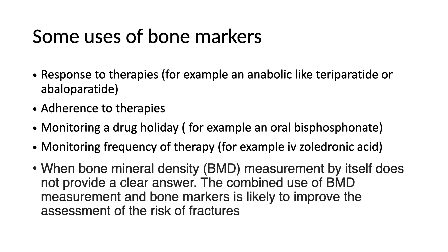Individuals shouldn't be surprised if they're not having bone markers done as part of their determination for treatment. Let's discuss some uses of bone markers. We could use bone markers to see response to therapy — for example, a bone-forming agent or anabolic, like teriparatide or abaloparatide. We'd like to see the bone formation marker, the P1NP, go up.